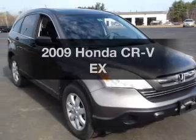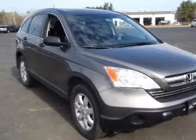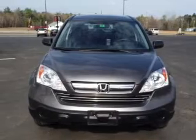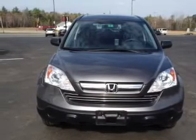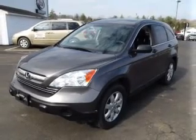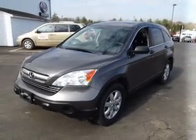Check out this 2009 Honda CR-V. If you're looking for an automobile with great attributes, look no further. With an efficient four-cylinder engine, the powertrain includes four-wheel drive that responds smoothly to its five-speed automatic transmission. Premium wheels lend a distinctive appearance.